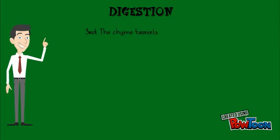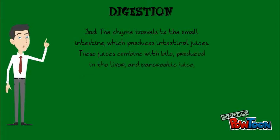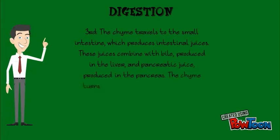Third, the chyme travels to the small intestine, which produces intestinal juices. These juices combine with bile produced by the liver and pancreatic juices produced by the pancreas. The chyme turns into a milky liquid called chyle.